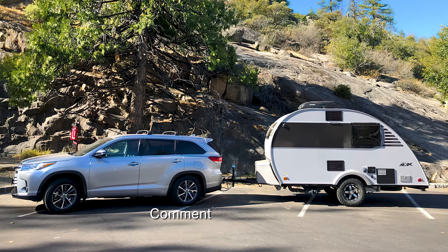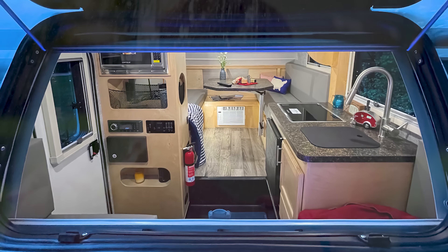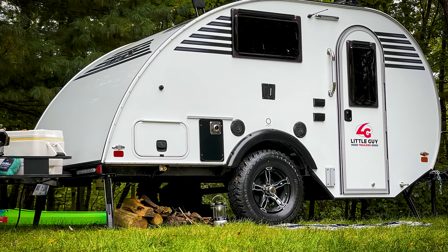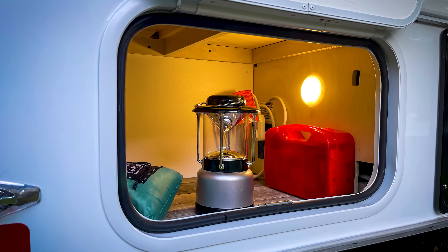Let us know in the comments if you'd like us to cover more from Little Guy Trailers. But don't fret too much, because although there is no wet bathroom, there is an outdoor shower with hot and cold water. Little Guy Trailers has advertised their new addition as a 3.5 season trailer with a heater, air conditioner, and hot water.